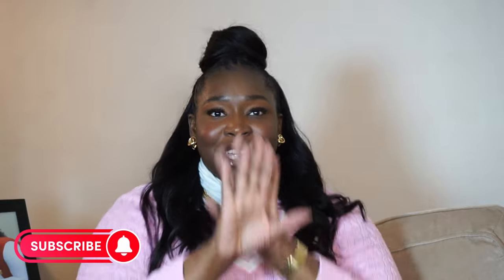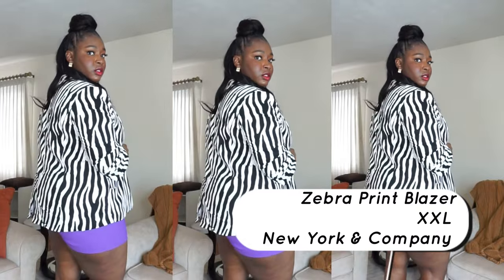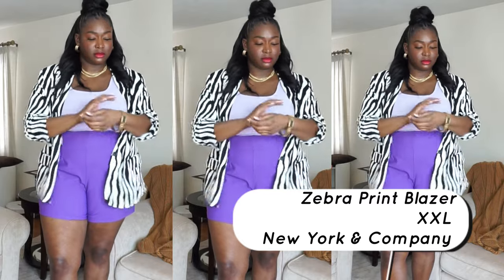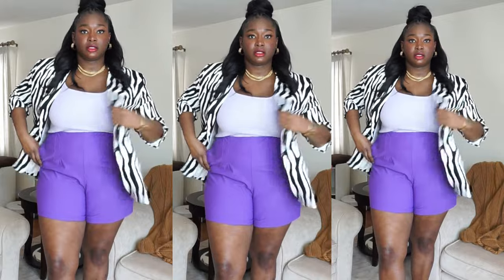There are more blazers and maybe one day I'll break the videos up because it's just too much in one day for me to handle. This zebra print blazer I absolutely love. I got it from New York and Company in a XXL. Zebra is my favorite animal if you did not know. I really wanted to start getting some prints instead of more solid colors. I saw this zebra print and it was only about $20, so I instantly put it in my cart.